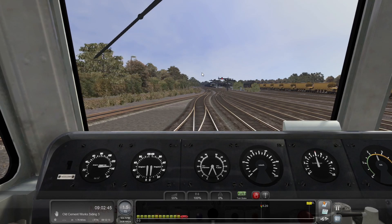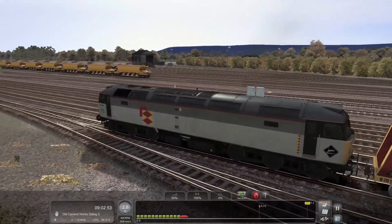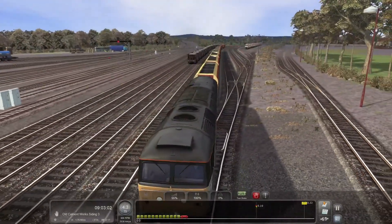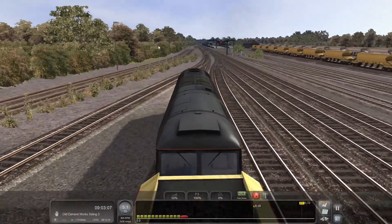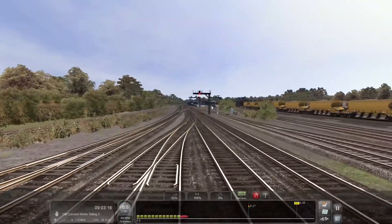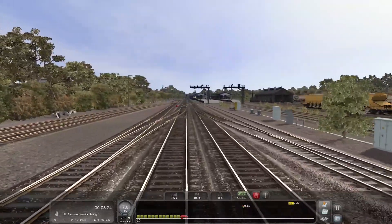We are obviously hauling quite a heavy load so it takes quite a bit of effort to get going forward. We can have a quick look around — this is Westbury, it looks pretty good with those wagons in the sidings over there and the rail head treatment. Up there in the distance we've got that Class 43 HST — can we get there before it leaves? I'm playing a risky game here.